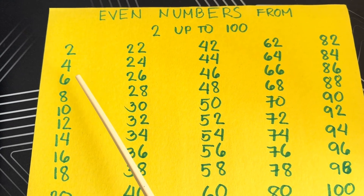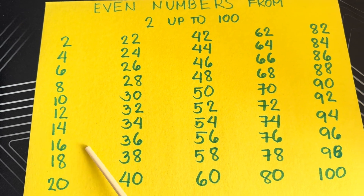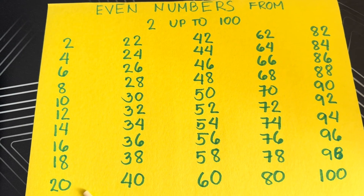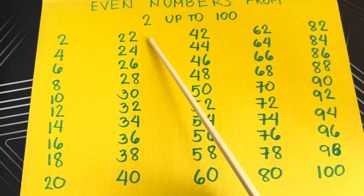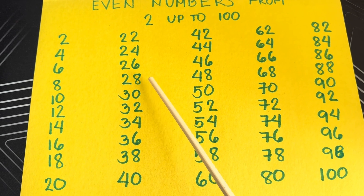Two, four, six, eight, ten, twelve, fourteen, sixteen, eighteen, twenty, twenty-two, twenty-four, twenty-six, twenty-eight, thirty.